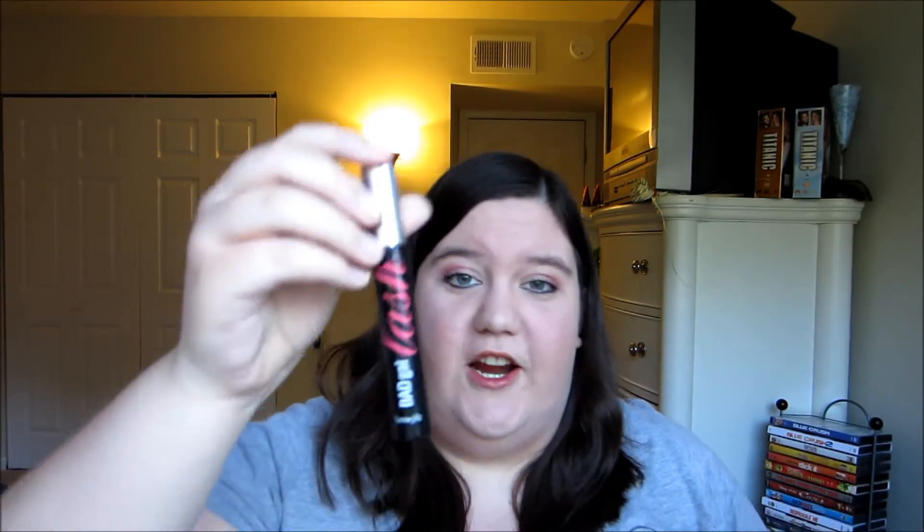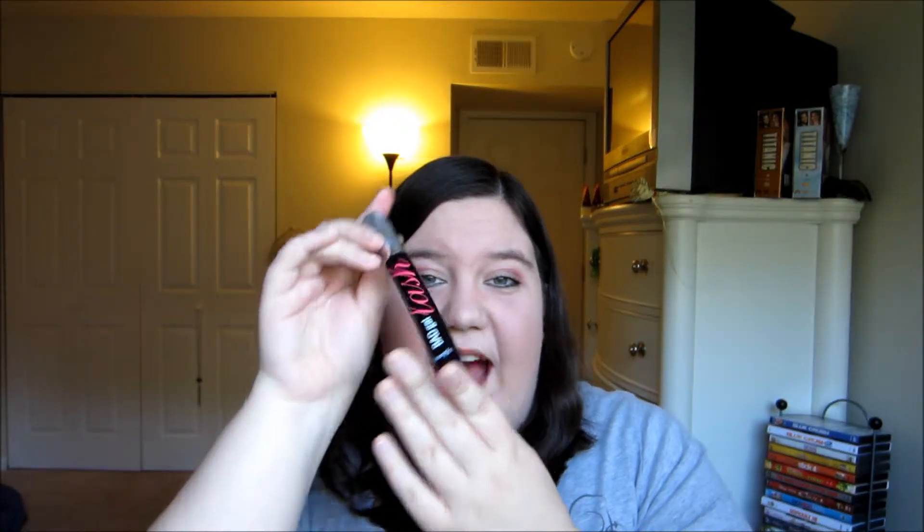This is the Bad Gal Lash Mascara, of course by Benefit, and this thing is huge. Just look at how big this mascara is — it is so big. It's got 0.3 ounces in it, and this is bigger than any of my mascaras, and I have it on today. This is my new favorite mascara. Literally can't wait to just use this up, and I am so excited. I love Benefit so much. I have a couple of Benefit products, and I was like, why not? I'm going to buy this.